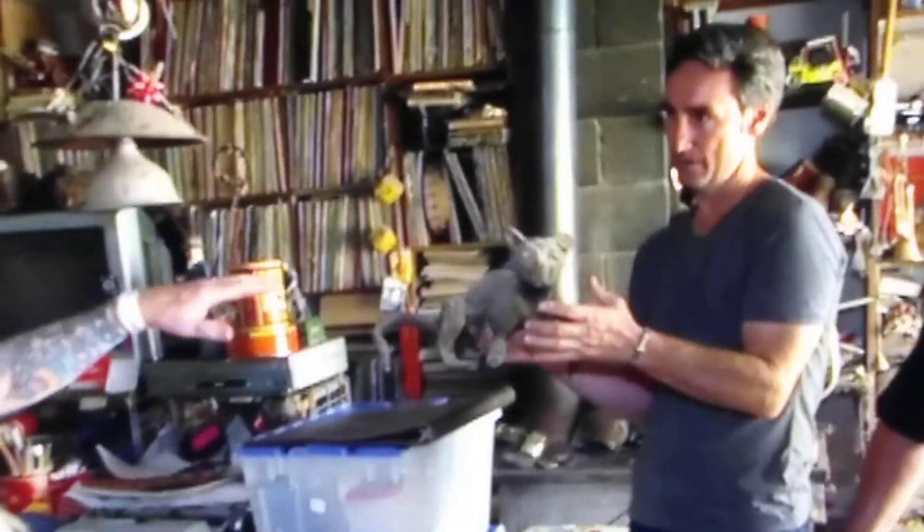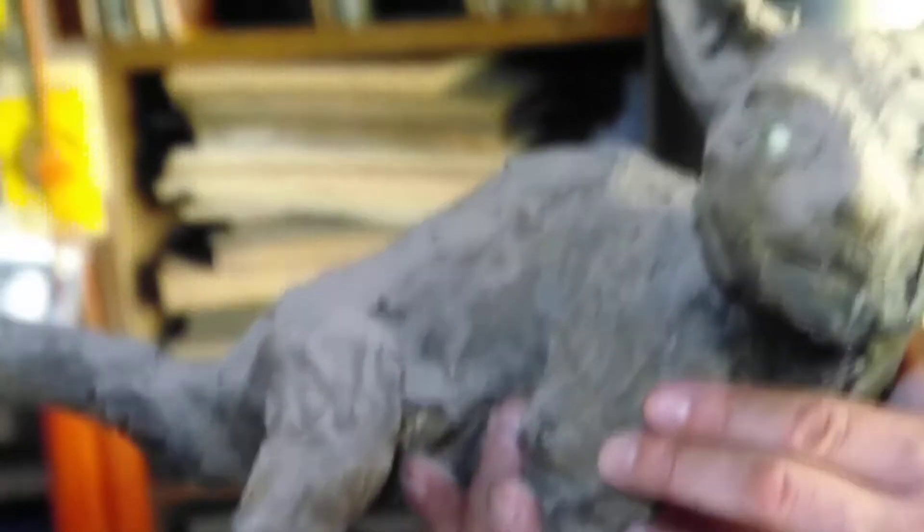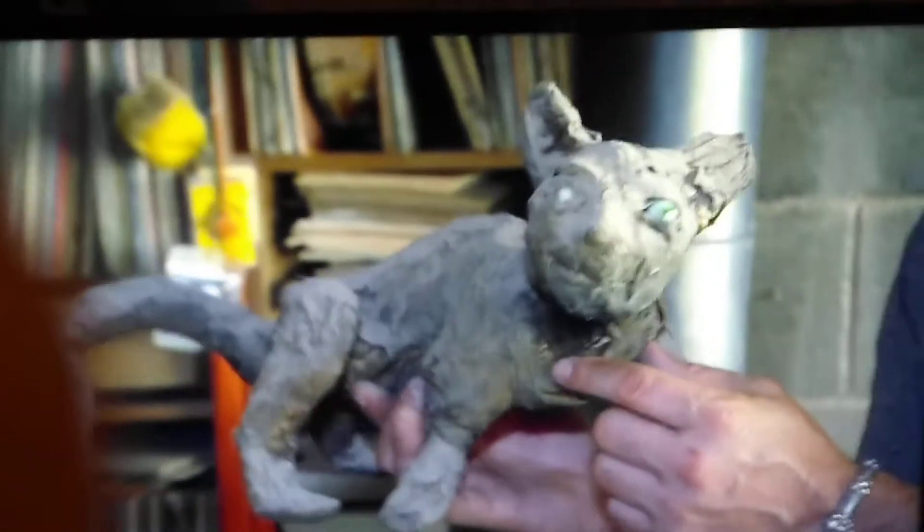The Alice in Wonderland statue is one of the most famous landmarks in New York City's Central Park. This was the actual model. They took it to the foundry and poured it. This piece was used as part of the process to make the mold of Alice's cat, Dinah. Even though this is only the armature, it's a one-of-a-kind piece of art history.